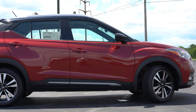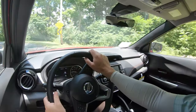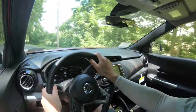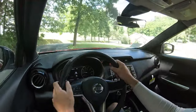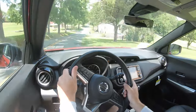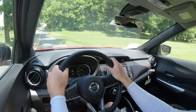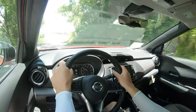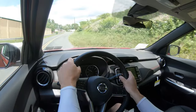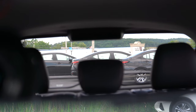Touching on suspension and handling: up front you get an independent strut-type front suspension, and in the back a torsion beam rear suspension, plus a front stabilizer bar. As far as ride quality goes, you can feel a good bit of the road in the Kicks — it's not the smoothest ride, but pretty much as expected for a vehicle like this. Steering feel is definitely on the looser side, but that's not a horrible thing — this isn't a race car.